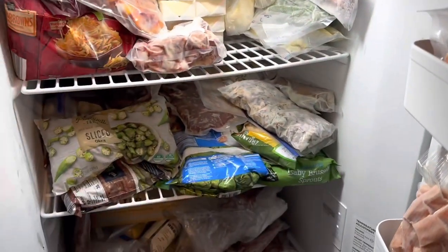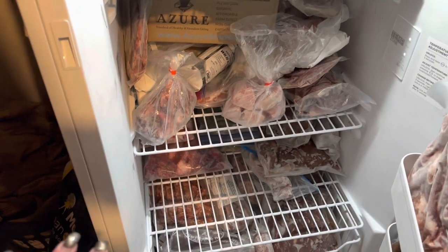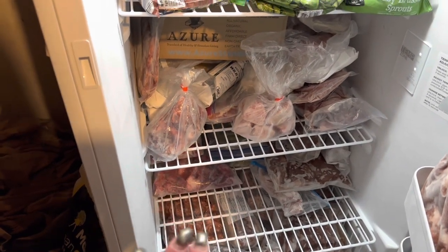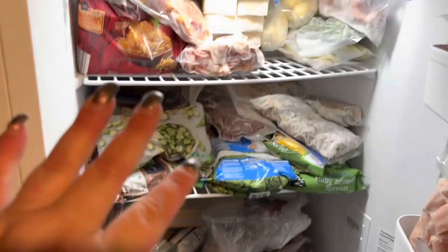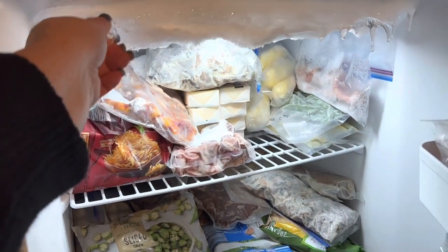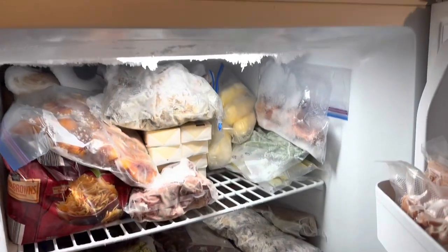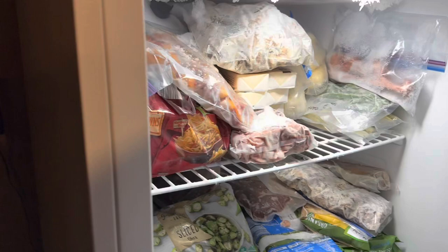So those are the freezers we need to work through, and you can see there's not a lot of room in either one of them. But I think we can condense this and use up some stuff to make room. Hopefully one day we can get the seal on that freezer fixed too.